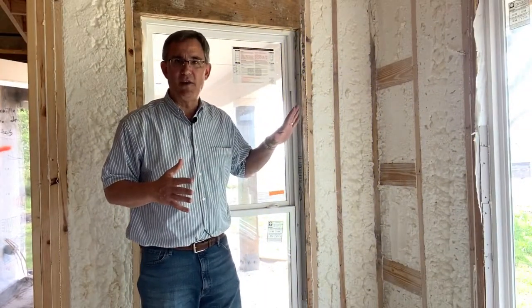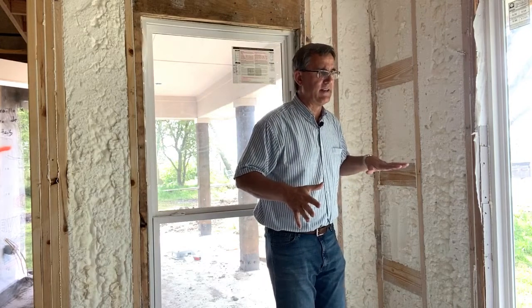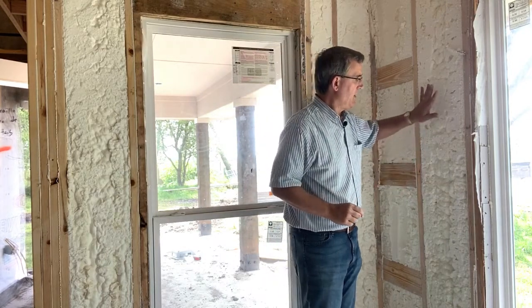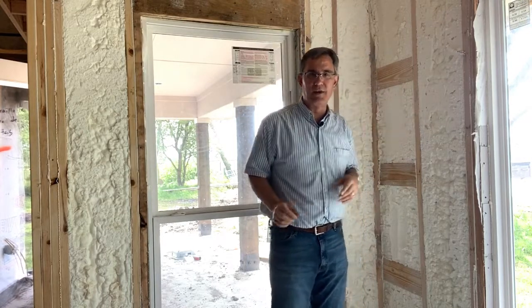Spray foam insulation — let's get right to it. I came upon this house, it's under construction and we're down here in the south in climate zone 3 in this case, and spray foam insulation is becoming more and more normal in houses to meet the energy code.